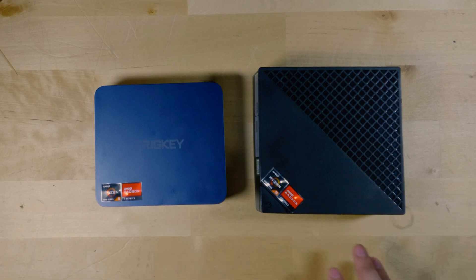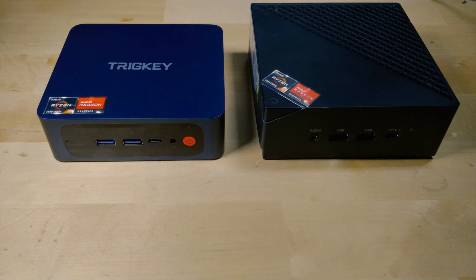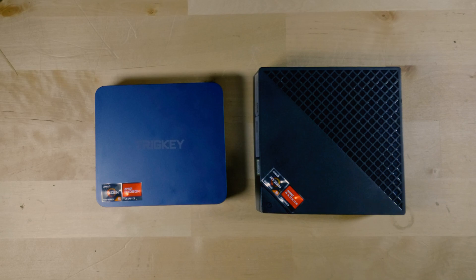The plastic shell on the Ace Magician is of noticeably lower quality than the one on the Trig Key. I personally really like the construction of the Trig Key, while the Ace Magician kind of leaves a little bit to be desired. Both systems seem to be very generic OEM systems — Ace Magician is really just a brand name. You can find these systems under different names.